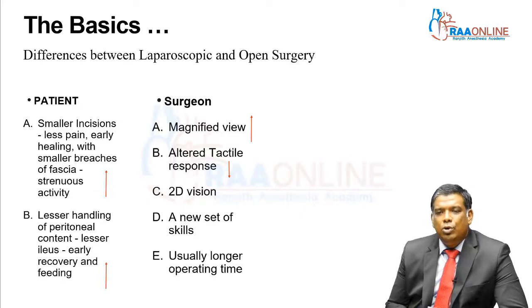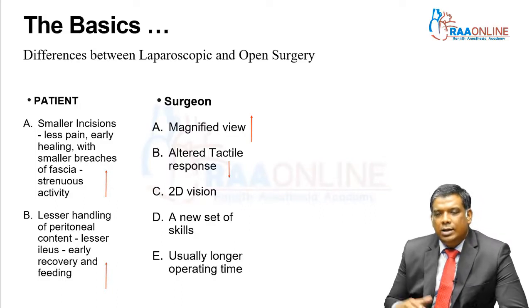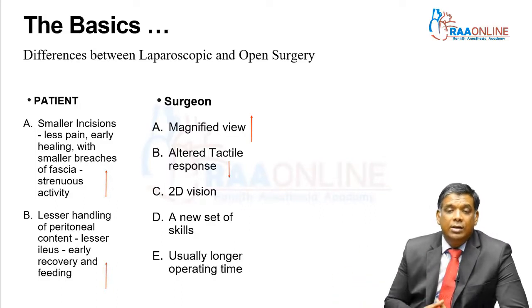Over a period of time, you do develop a sixth sense about how tissues feel — whether they feel hard, firm, or soft — but it's something that comes with experience and not all the time. And if you look at robotic surgery, the tactile response is even lesser compared to laparoscopy.